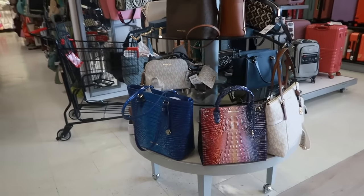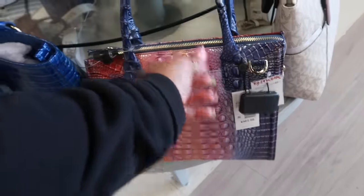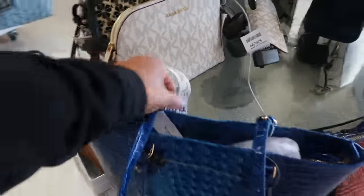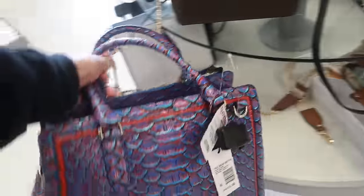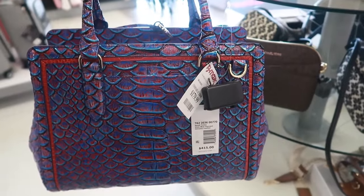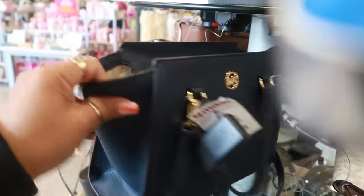Over here with the bags, there's a Brahmin I keep seeing in different colors — retails for $365, here it's $180. The blue one is pretty too, same price. There's another style that retails for $415, also $180. A little tiny Michael Kors bag is $99, another one is $129.